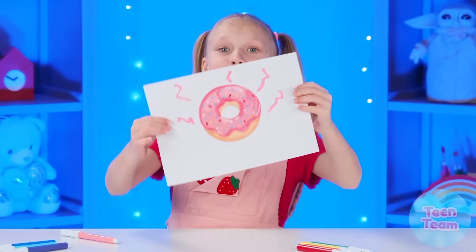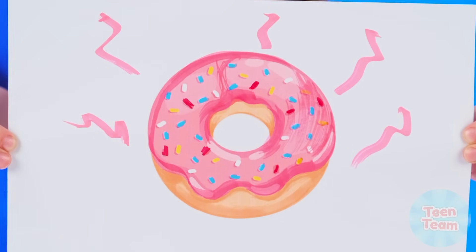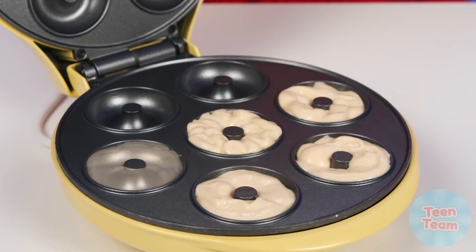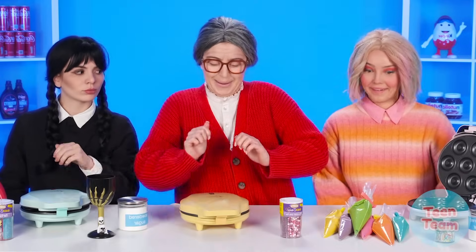What is this thing? I want each of you to cook a donut for me! It'll be done. This will be the darkest donut. What won't you do for your beloved granddaughter? I think that cooking donuts in a special device is very convenient and fast.